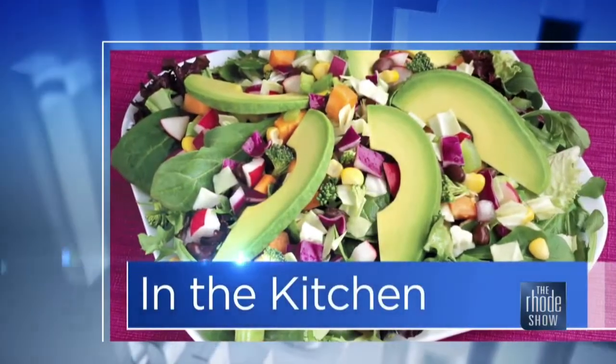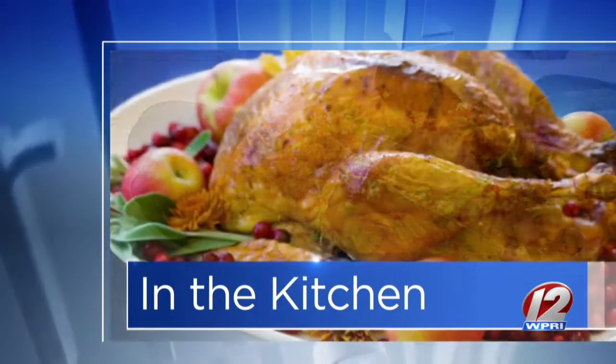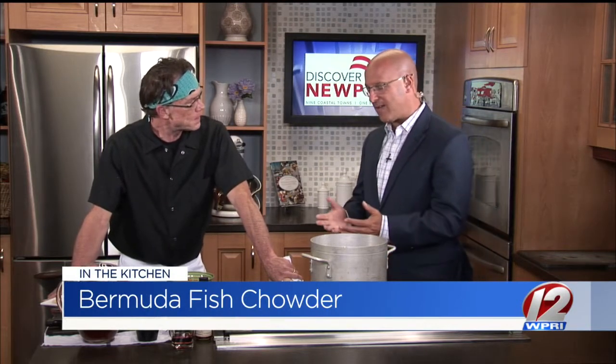Here we are in the Roadshow kitchen this morning. Chef Michael Sullivan is here. Gulfstream Bar and Grill is the place — only been open for just a couple of months. Bermuda fish chowder is what we are making. Welcome to the show. Thanks for having me. You're going to make chowder this morning. A lot of people here in Rhode Island have their love of chowder. What is different about this chowder?